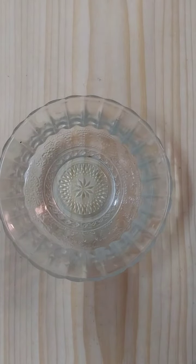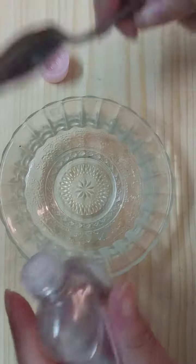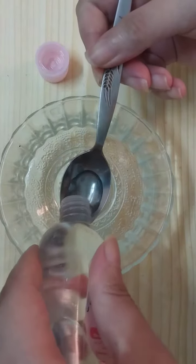The first thing we will need to prepare this amazing recipe is baby oil. We'll need to add one teaspoon of baby oil.